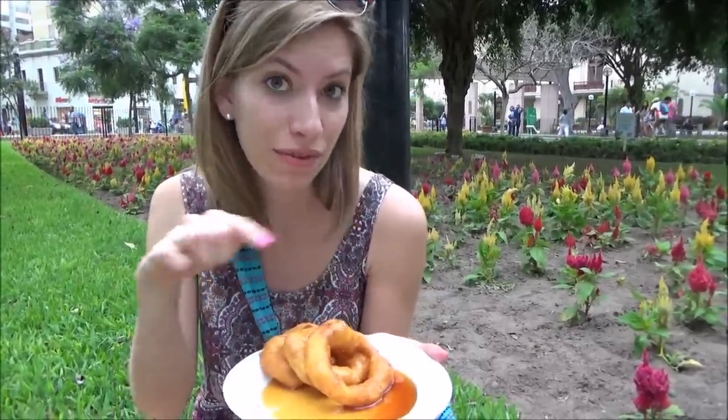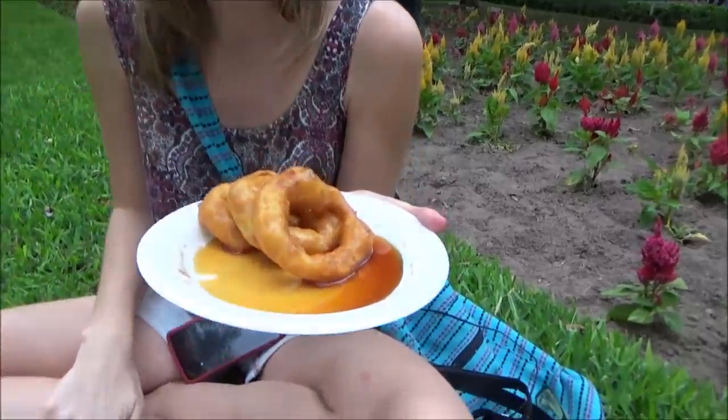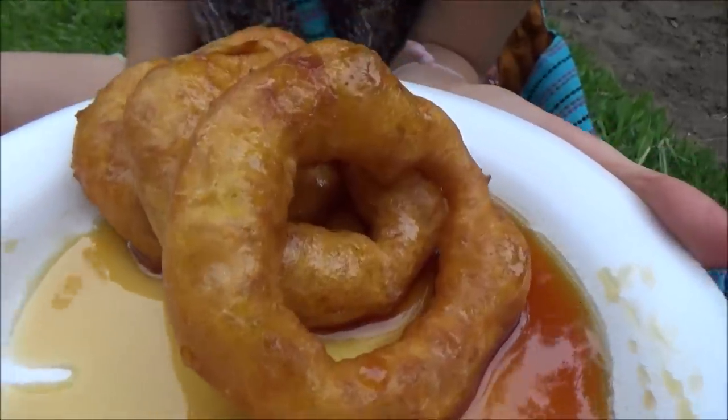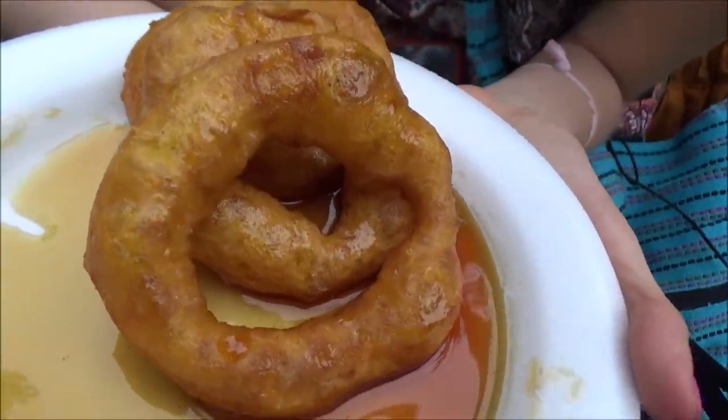So this tasty dessert only cost us five soles — that would be one sol for each donut. That is pretty affordable actually; with the exchange rate it would be about a dollar seventy-five and you do get a lot of food for that. So if you're looking to pair this sweet treat with a little beverage, you can get something called chicha, which is a purple corn juice that goes perfectly with it.